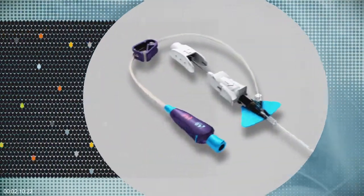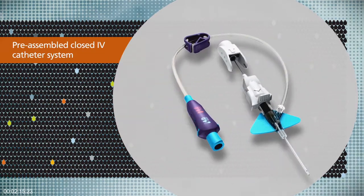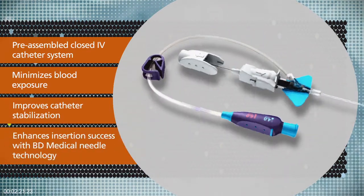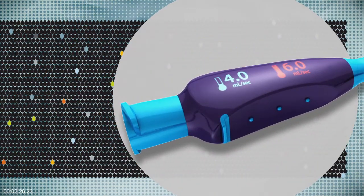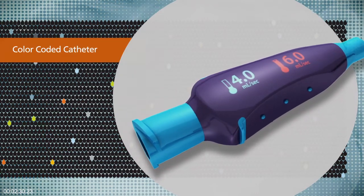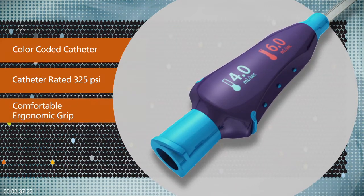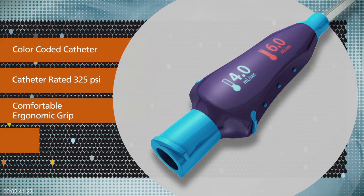In addition, BD Nexava Diffusix is a pre-assembled closed IV catheter system that is designed to minimize blood exposure, improve catheter stabilization, and enhance insertion success with BD InstaFlash needle technology. The catheter is color coded to indicate power injection compatibility, and it is also the first IV catheter rated to 325 PSI.